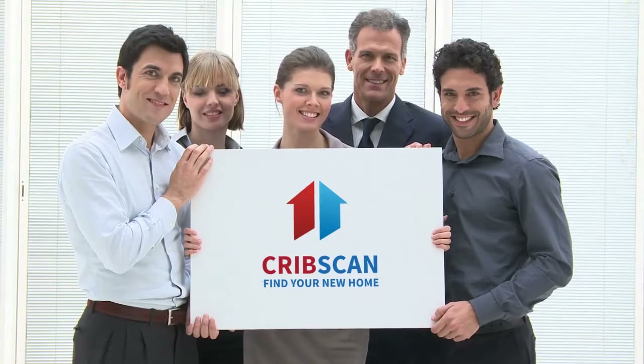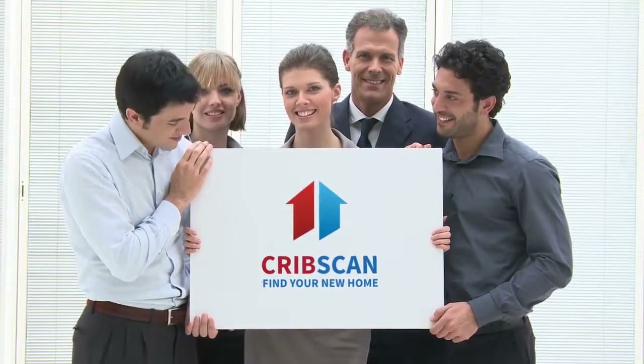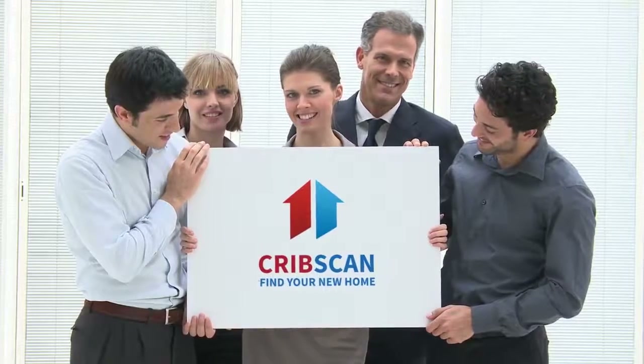A mature semi-detached family home with three bedrooms, having the added benefit of a converted loft. Finding that perfect place that you will call your home can be challenging, and when you finally think you've found that place, it's already gone from the market.